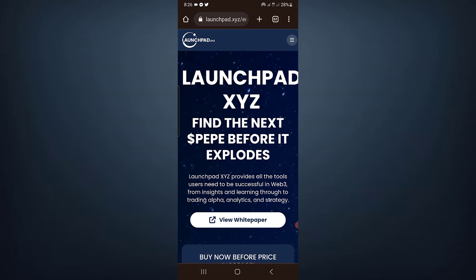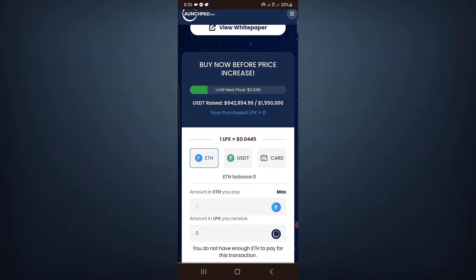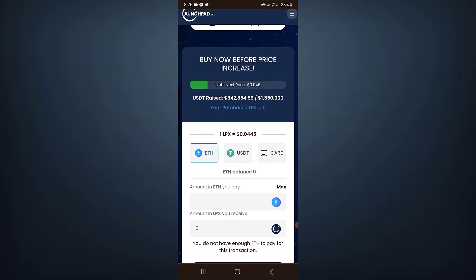First of all, if you check Launchpad XYZ — I already uploaded a video, make sure to check the info button — the pre-sale is live and you can participate. This project can potentially give you huge profit once officially launched. However, there is no buying pressure and no buying volume right now. The pre-sale market cap is 642,000 and we still need to reach 1.5 million in order to increase the price to 0.046. The volume is very low and people are not that interested in participating, but make sure to check the link below in the description.